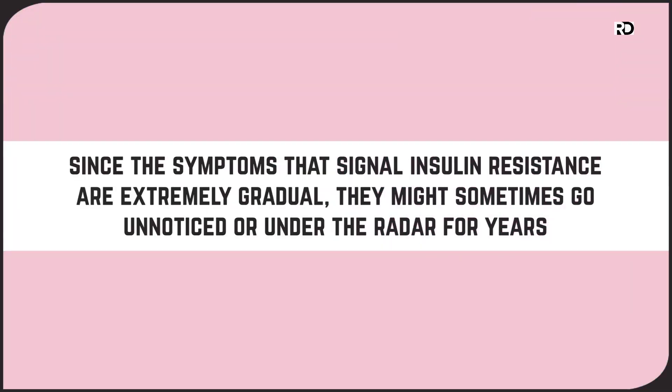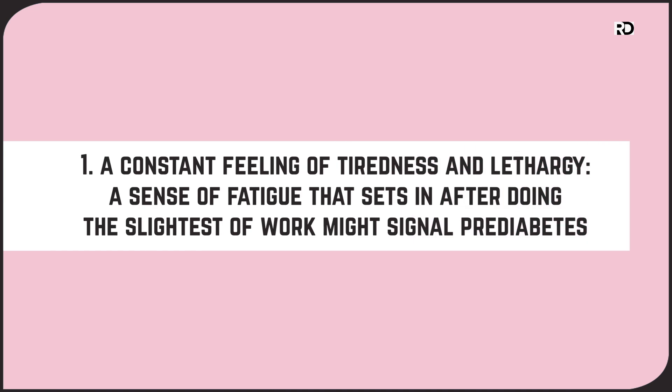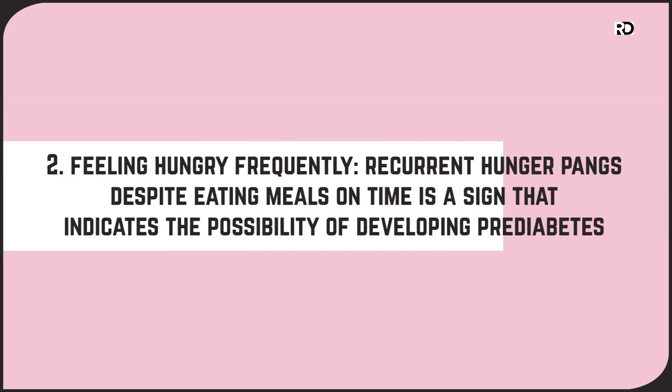Since the symptoms that signal insulin resistance are extremely gradual, they might sometimes go unnoticed and under the radar for years. Some of the symptoms that ring a warning bell for the possible onset of prediabetes are as follows. Number one: a constant feeling of tiredness and lethargy — a sense of fatigue that sets in after doing the slightest work might signal prediabetes. Number two: constantly feeling hungry. Recurrent hunger pangs despite eating meals on time is a sign that indicates the possibility of developing prediabetes. The urge to want a snack every two to three hours is a big warning bell.